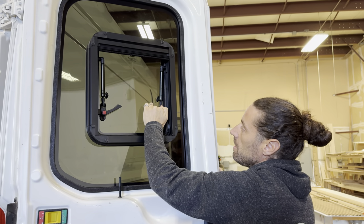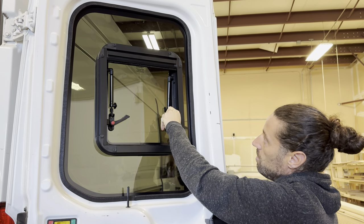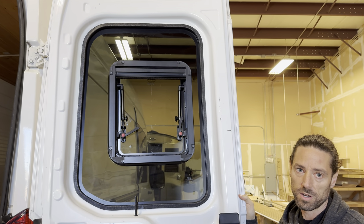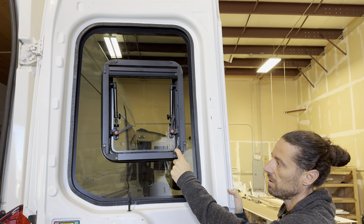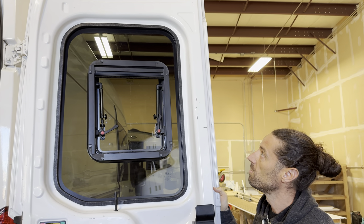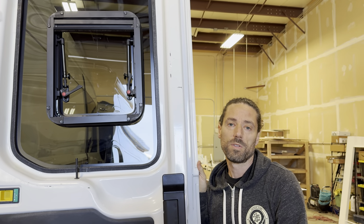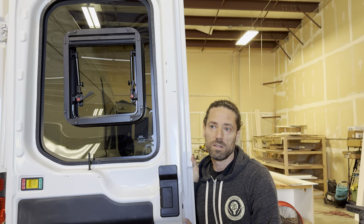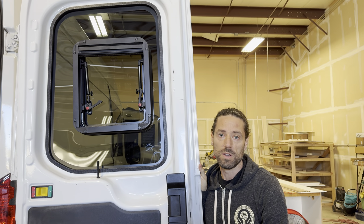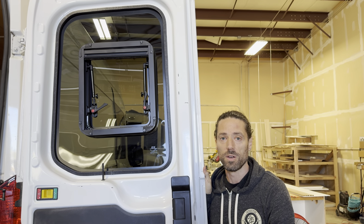You can see from the inside that you maintain all the visibility when you're driving, as with a solid window — you're only really losing the shape of this frame. These windows are available for the Sprinter, the Promaster, and the Transit on our website. If you just do a search for VWDS1, that'll bring up all the windows. Thanks.